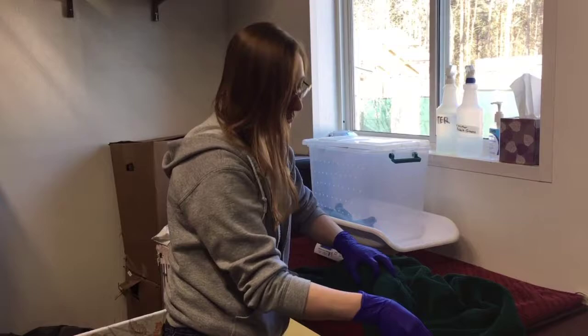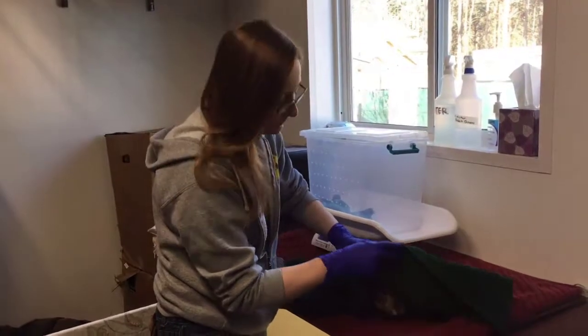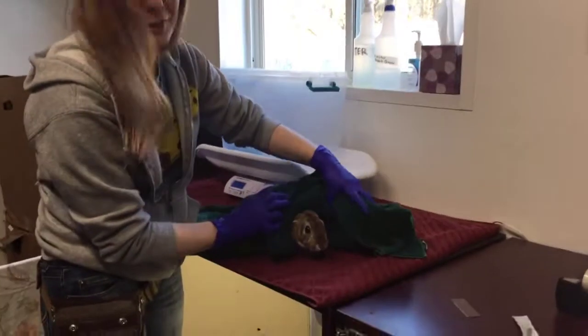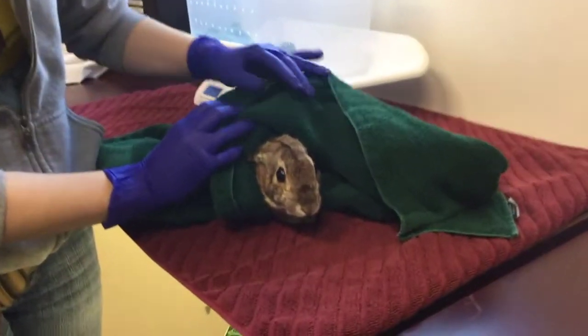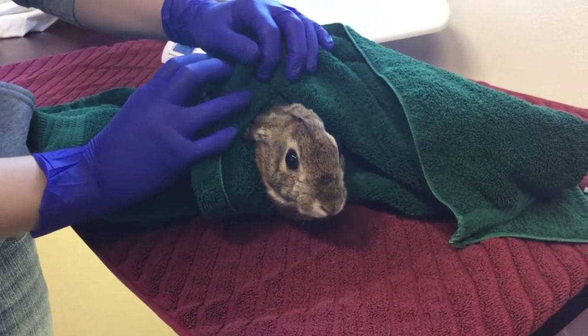And we're going to take a look at her face right now to see how that hair is growing back in. She actually looks really good — the hair is growing in super well, it's almost at full length but not quite yet.